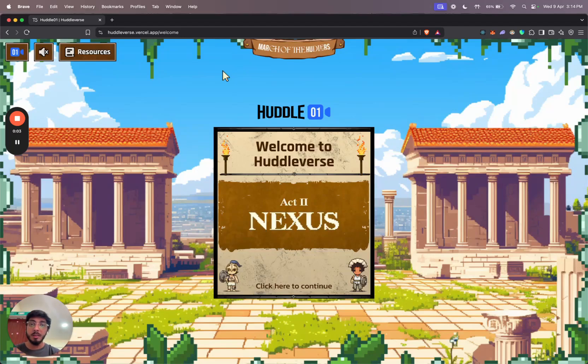Hello everyone. Welcome to Huddleverse. This is phase 2 of the Huddle01 testnet and it gives everyone a chance to participate. In this video, I will quickly show you how the platform works and all the different things we have to offer.